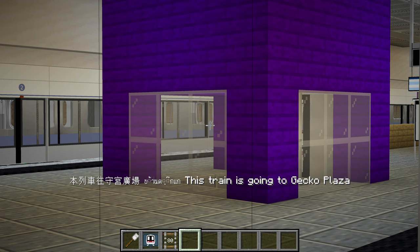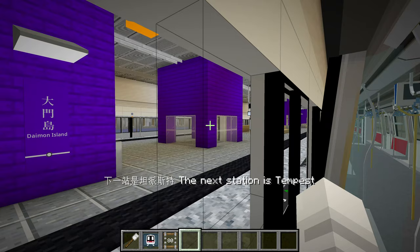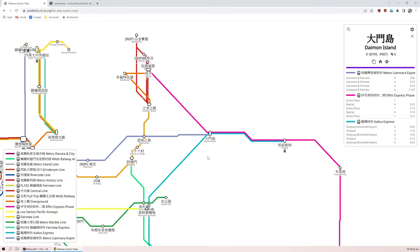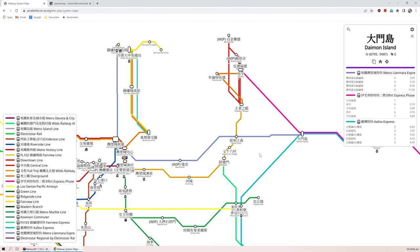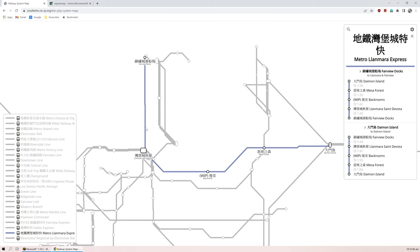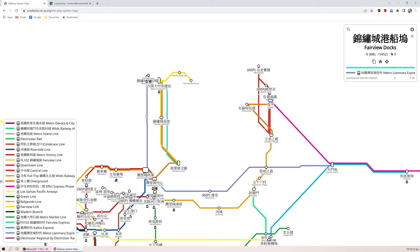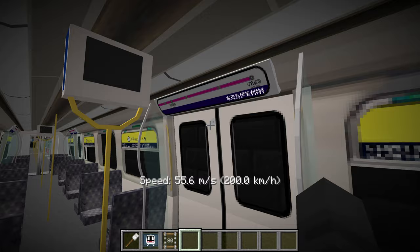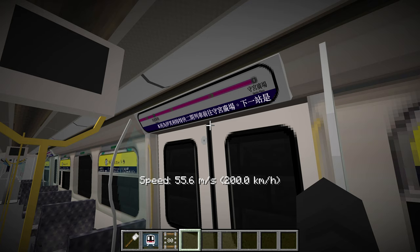Is that an R-179 or a Japanese train? It's the Clanmara Express. I want to check out Backroom Station, but I don't think we have time today. It goes through Mesa Forest, Backrooms, St. Devota, and then Fairview Dock Station. I have also yet to check out the Fairview area — I know Epic Puppy has been working on the Fairview area and there's some really cool stuff there. The next station is Tempus, and we can change to some of the light rail routes here.